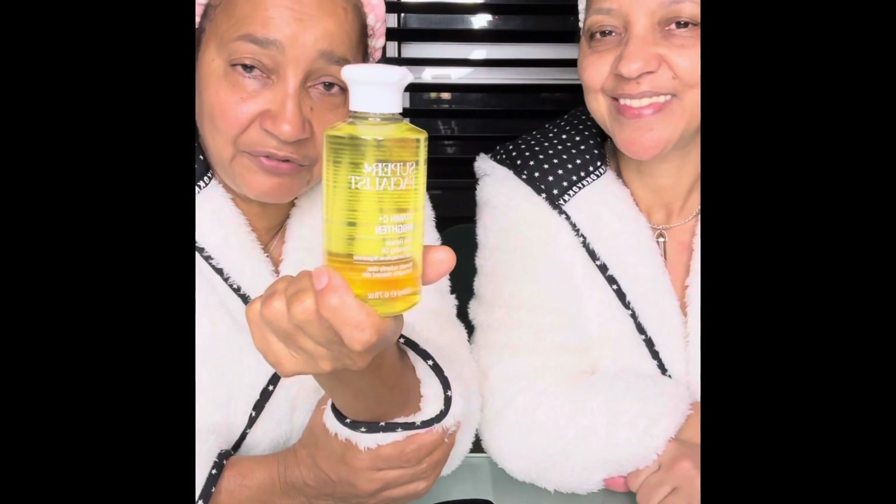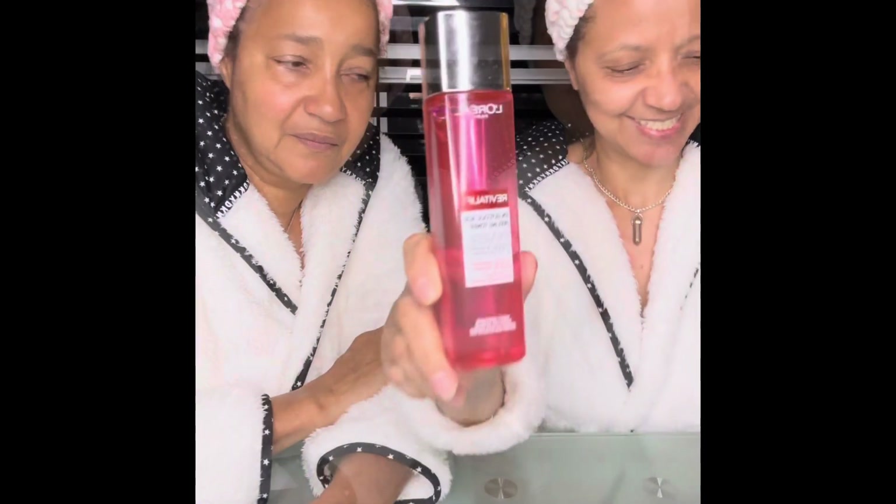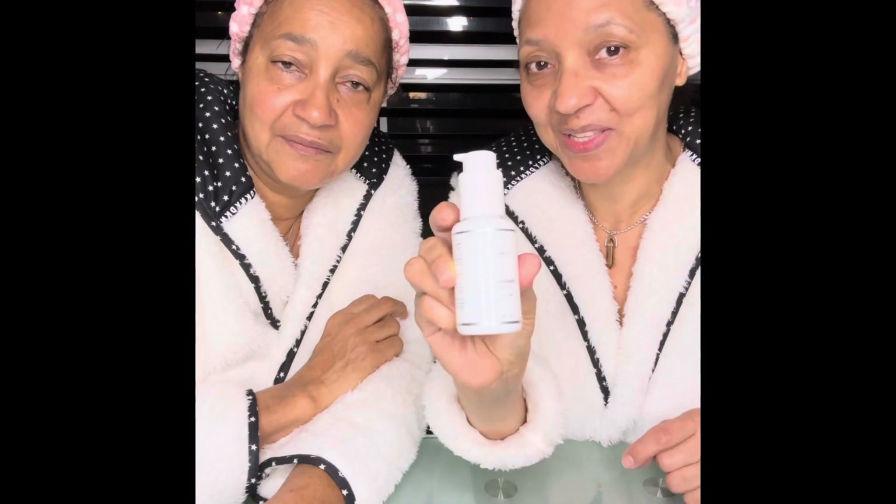Desmaquilante vitaminado. E depois, lavamos o rosto com este cleanser. E depois, aplicamos este tónico. Em seguida, vou aplicar Ácido Hialurónico. Eu não sei o nome em português, mas vou procurar, ok? É concentrado, é só um bocadinho pouco. Porque é um ácido muito importante para a pele.